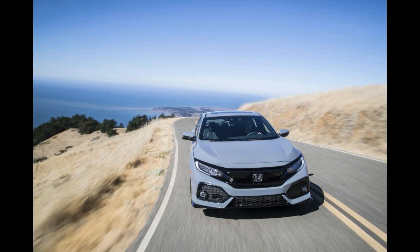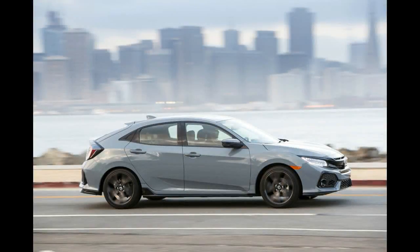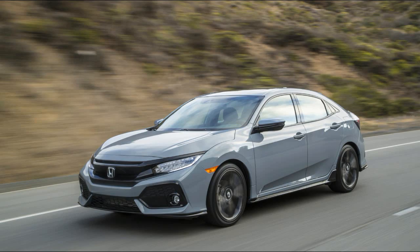Lukewarm is one of the most worrisome descriptors we can think of. It's not hot, it's not cold, it's middle. Iced coffee? Sure. Hot coffee? Of course. Lukewarm coffee? Gross.